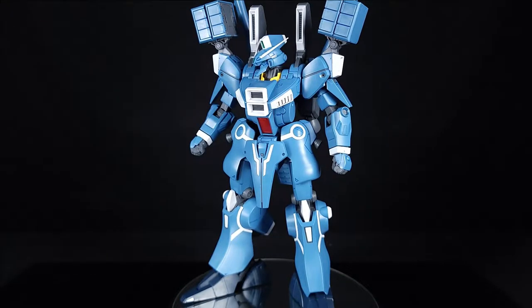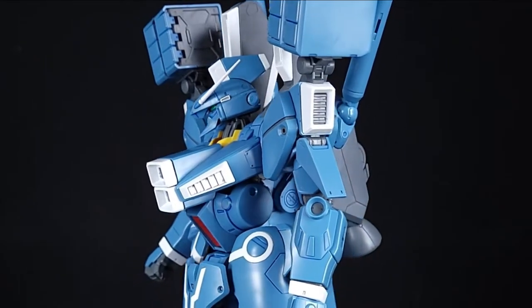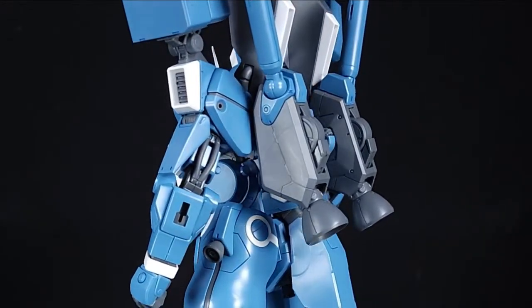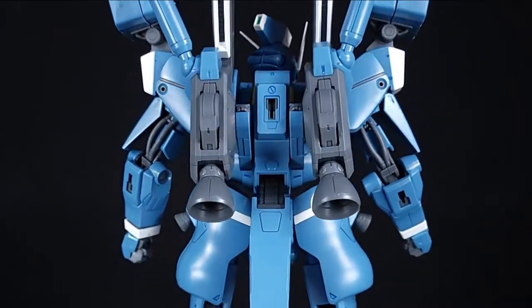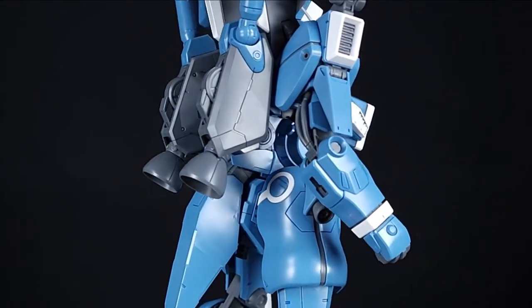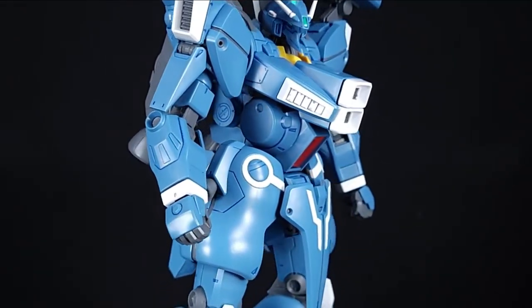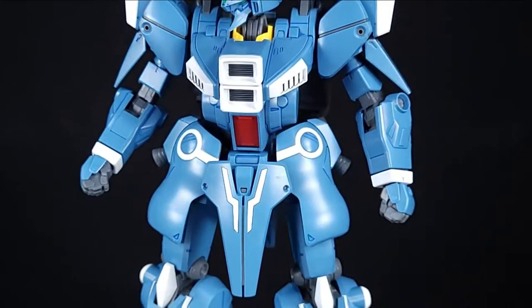Guess what time it is guys - that's right, it's turntable time. This will be the final turntable time here in this Shoki Cave. As this thing spins and we do the slow zoom and pan downward of sexiness, let's just talk about the build of the kit. Honestly, I thoroughly enjoyed this. There were a couple of trouble spots with just getting some things connected, but other than that it was actually fun. I enjoyed the hell out of building this thing.